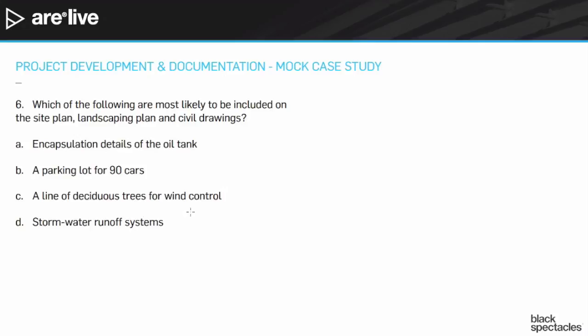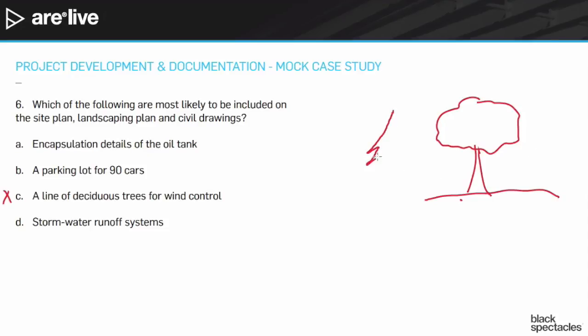A couple of these I can eliminate right off the bat. Option C sounds really good, but it's actually backwards. A deciduous tree is not going to be very useful from a wind-stopping standpoint. A coniferous tree will be much better for that — its needles stay up all winter, which is when you're mostly worried about wind control. The deciduous tree loses all its leaves in winter, so it won't help exactly when you'd want it. A line of deciduous trees for wind control just doesn't make sense.